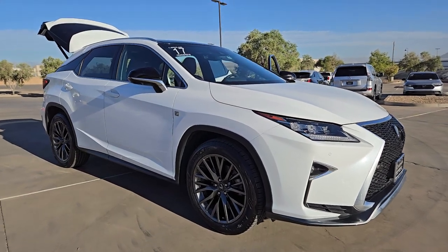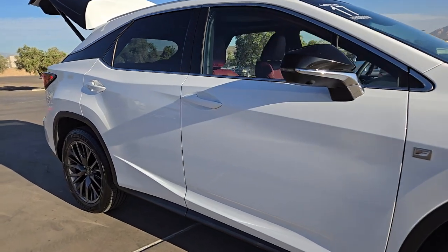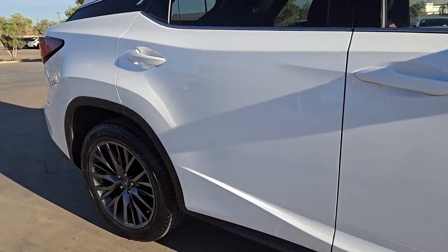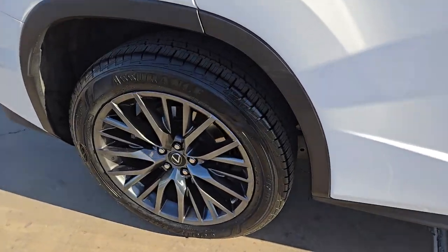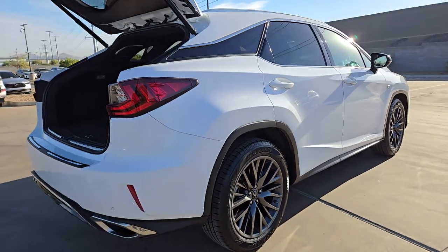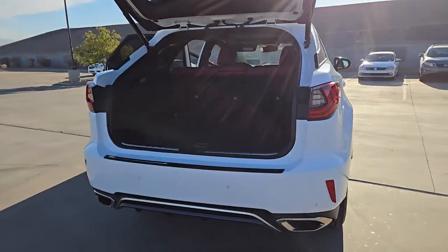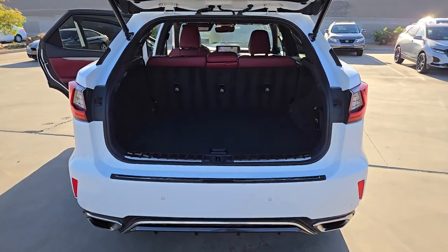Get acquainted with the 2017 Lexus RX. With less than 70,000 miles on the odometer, this vehicle stands out from the rest. Here's a refined and capable Lexus RX, the premium SUV with available third-row seating, a serene cabin, and silky smooth ride. These are just some of the great options this vehicle comes with.